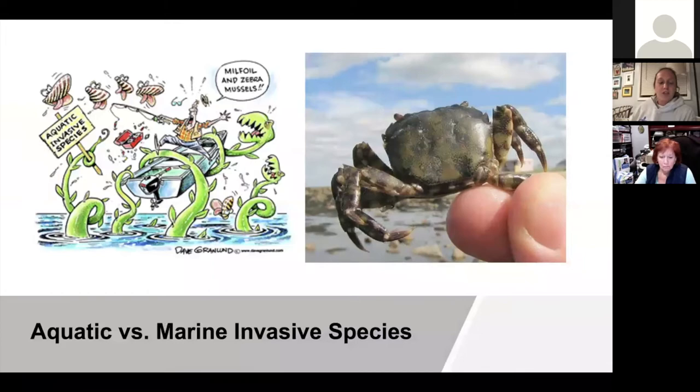Moving on to aquatic versus marine. Both words sound like water, so what is the difference? Aquatic invasive species are non-native plants, animals, and other organisms that have evolved to live primarily in aquatic habitats rather than on land. Not all introduced species survive in a new habitat, but those that thrive are given the term invasive. Zebra mussels are a great example of an aquatic invasive species.